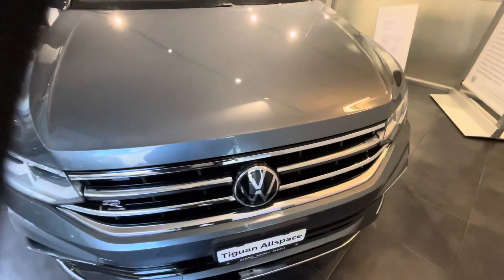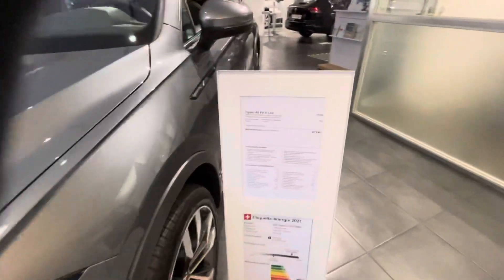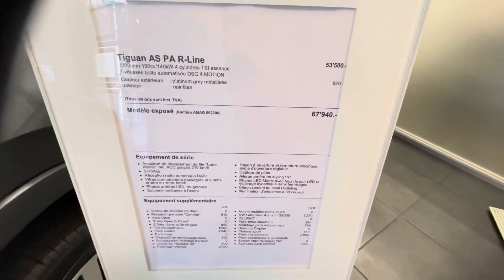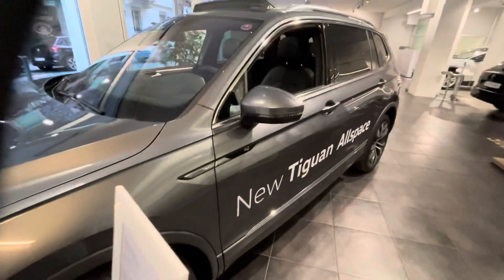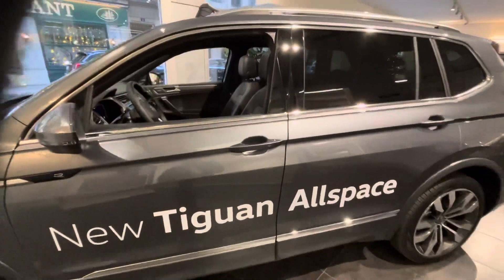We are in VW. This is the Tiguan Allspace. The price goes to $67,140. It's a 7-seater car.